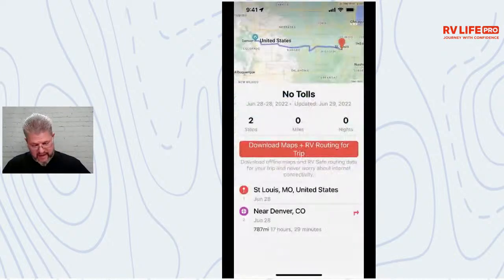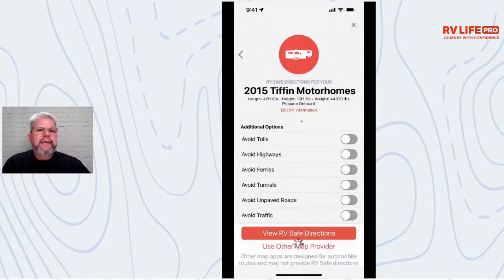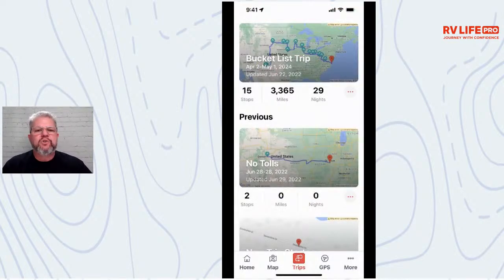If instead I choose 'Allow Changes,' I get a chance to select avoids. There might be a scenario where you want to avoid tolls you didn't think about earlier. But the point is: if you plan a trip in Trip Wizard, match the trip exactly. That's what 99% of us should be doing.